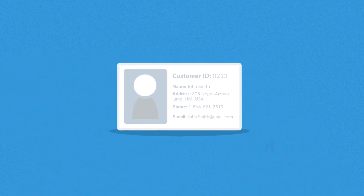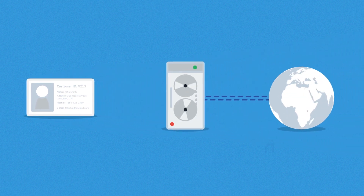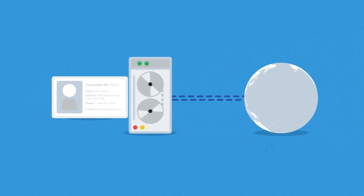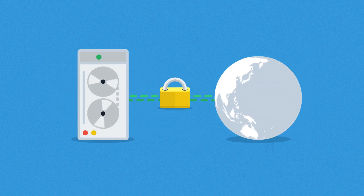Number seven: security. It is one of our highest priorities to treat sensitive personal data the right way. Secure storage of such information is essential for your store's trustworthiness. That's why all our e-commerce sites use state-of-the-art security technologies.